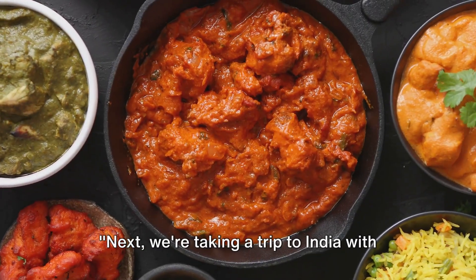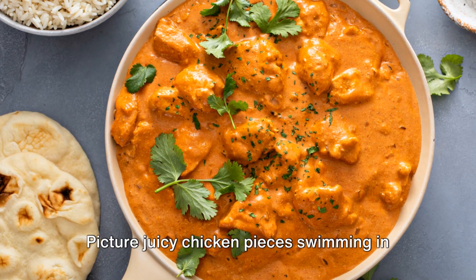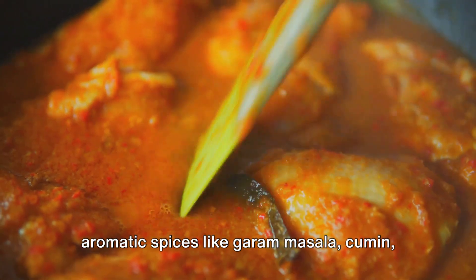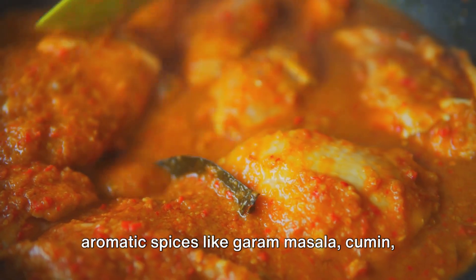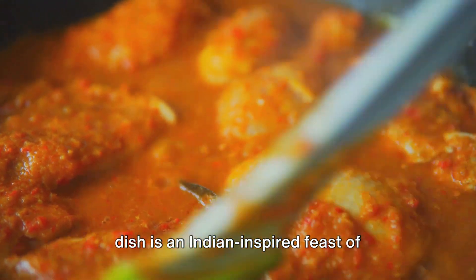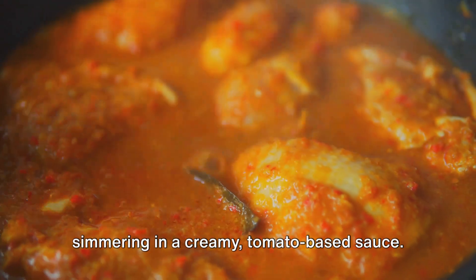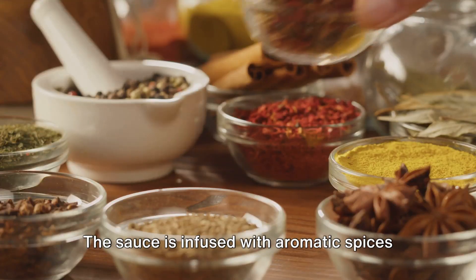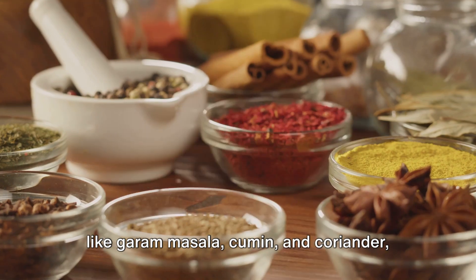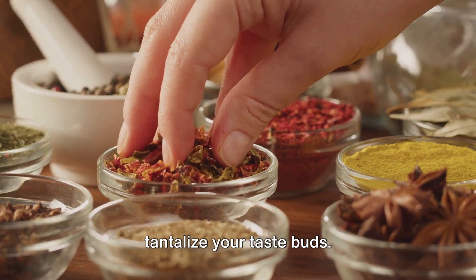Next, we're taking a trip to India with our Instant Pot Chicken Tikka Masala. Picture juicy chicken pieces swimming in a creamy tomato-based sauce, infused with aromatic spices like garam masala, cumin, and coriander. This dish is an Indian-inspired feast of flavor, with tender chicken pieces simmering in a creamy tomato-based sauce infused with aromatic spices, creating a symphony of flavors that will tantalize your taste buds.